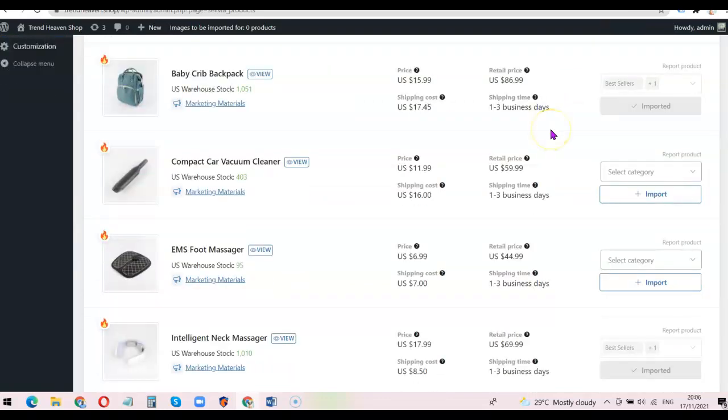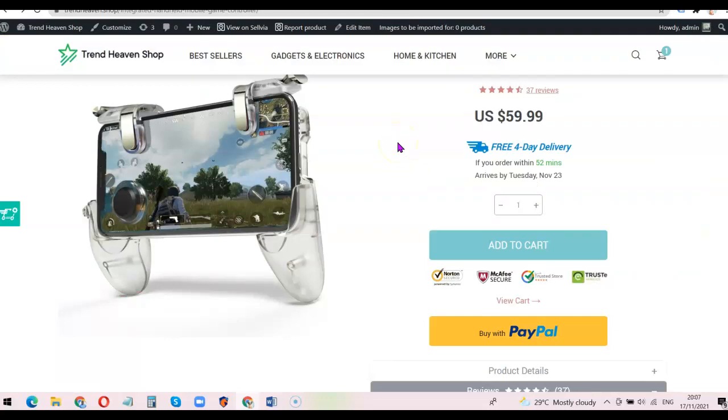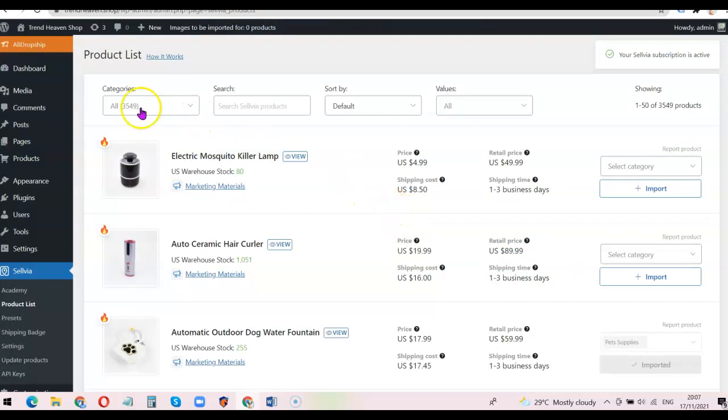That's basically everything you need to know about how to place an order for the Selvia ready-made dropshipping website. I'm going to add a link in the description of the video — just go to the description, click the link, and you'll be able to place an order for your own store. If you liked the video please give it a thumbs up, and if you haven't subscribed yet please subscribe so you can get more videos like this. Thank you for watching — I'll see you in the next one.